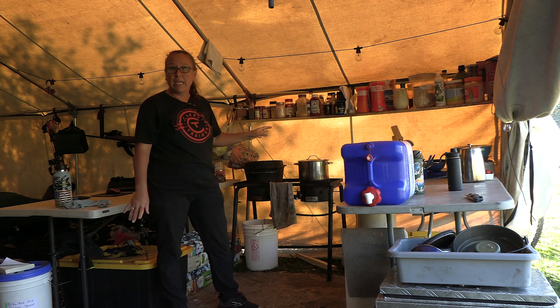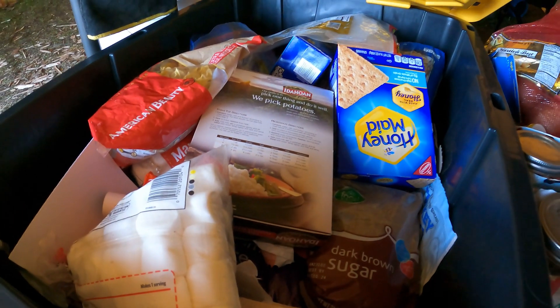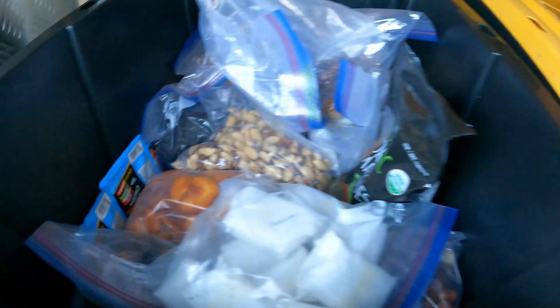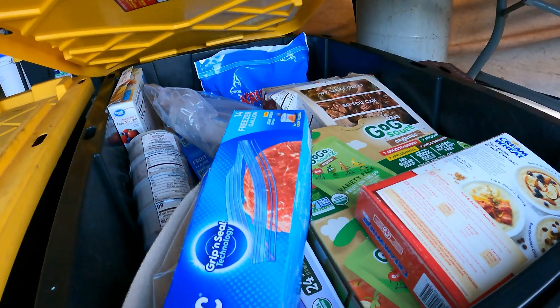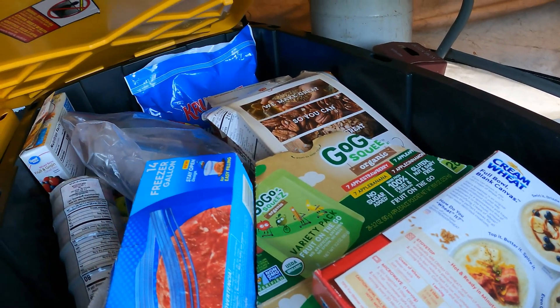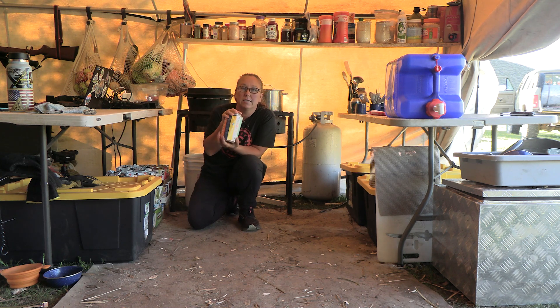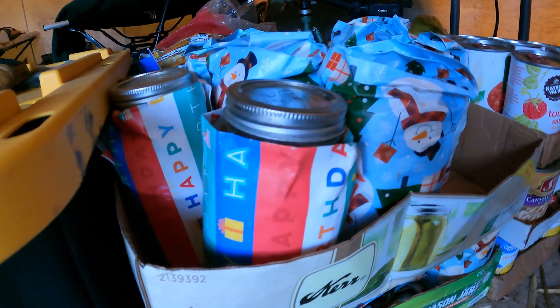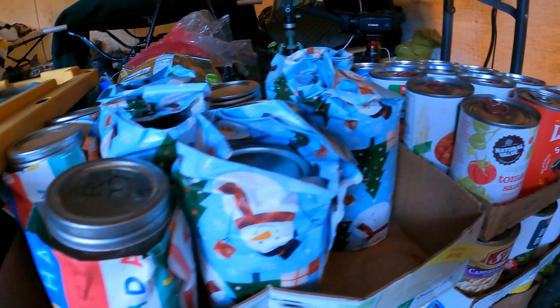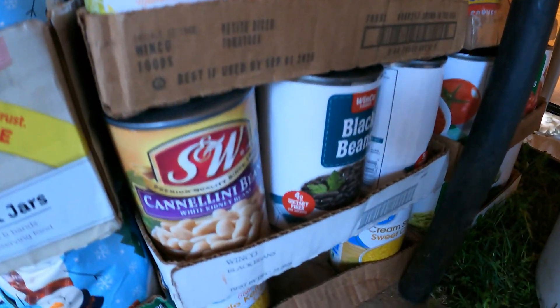All of our food is stored in these black and yellow tubs. Mice here are really bad, especially as the weather gets cooler, and they will eat into everything, so anything they can get into goes into these buckets. Over here the next section is cans of meat that I canned at home — they're wrapped in Christmas paper or birthday paper so that on the way here they're not clanging around and breaking.